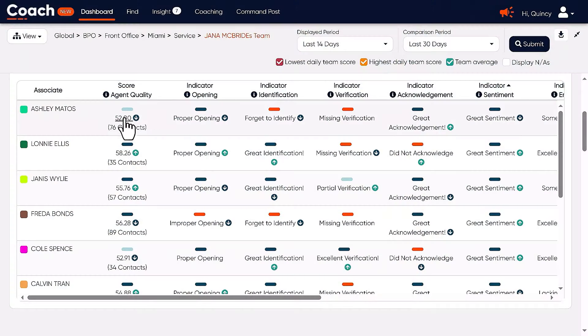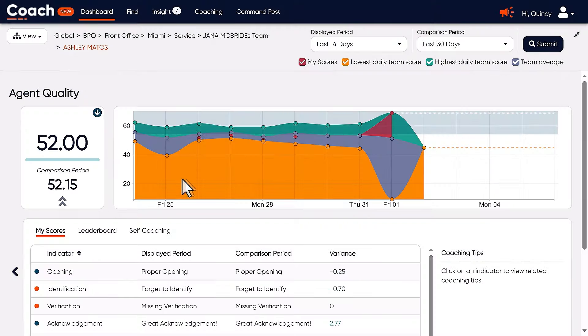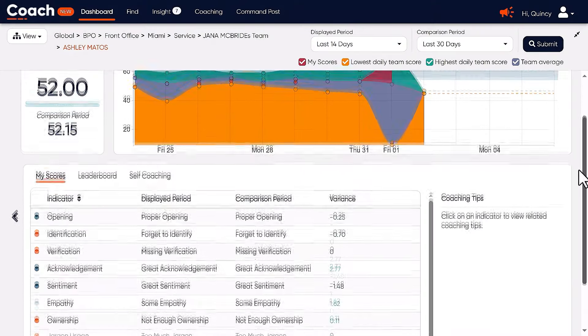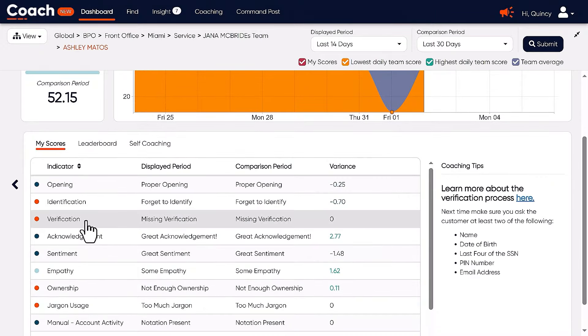Offering insights to agents is a key capability CallMiner delivers. CallMiner automates agent quality, providing performance feedback, identifying areas of improvement, and providing coaching workflows through automated insight. It's like having a dedicated mentor sitting beside each agent, helping them zero in on how to be a world-class customer service specialist. Not only are you resolving problems quickly, but you're gaining insights to prevent future issues.